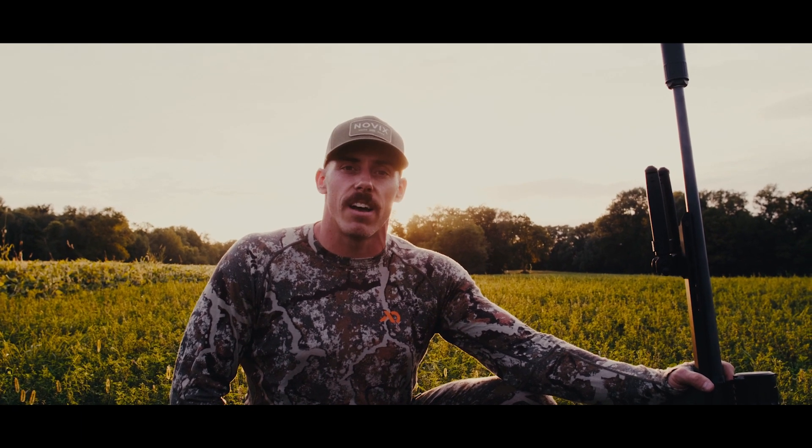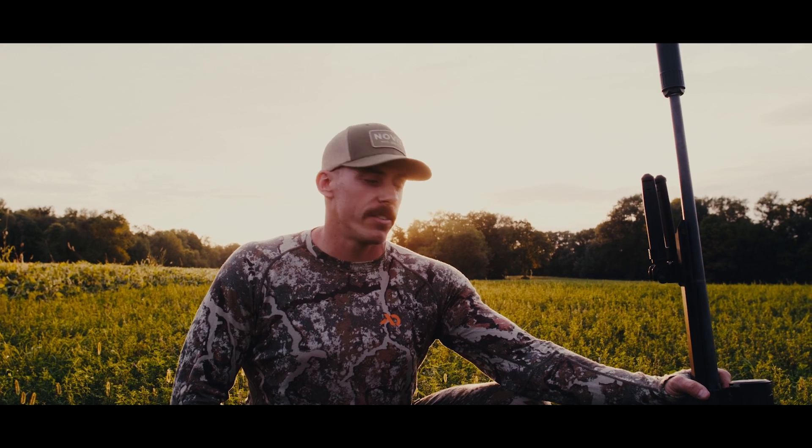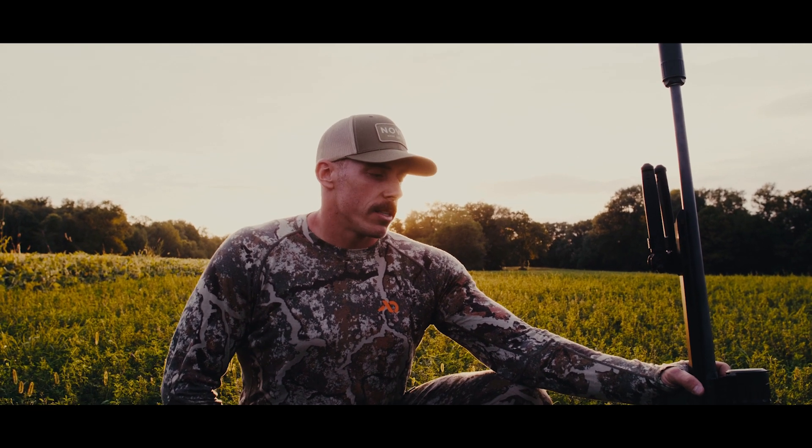Hey guys, we're out here in this alfalfa field tonight getting ready for this evening's hunt, but just wanted to run through some tips and best practices for you in relation to thermals.